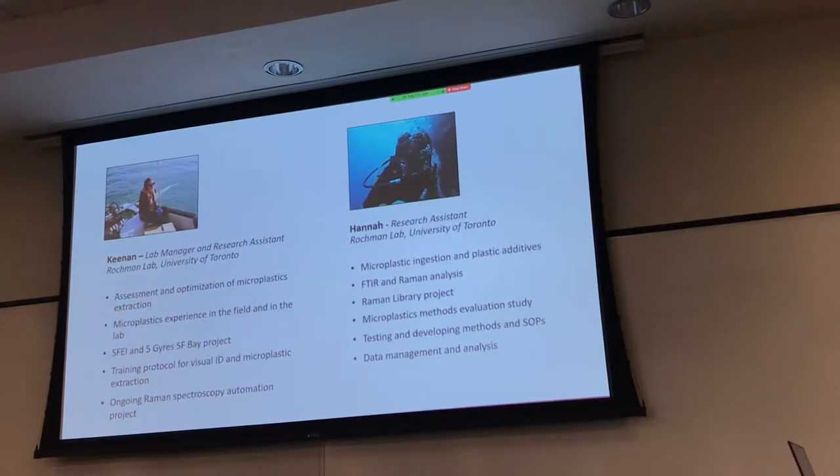We've already done the introductions, but I just want to get a sense for how familiar everybody is — not with the instrument training, but specifically with microplastic morphologies and extractions. If you're very experienced with identifying and extracting microplastics, you can raise your hands.